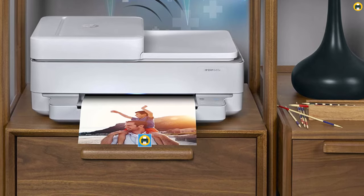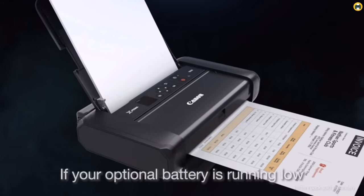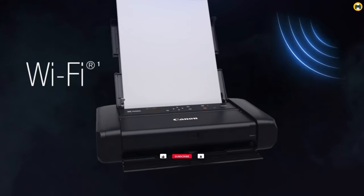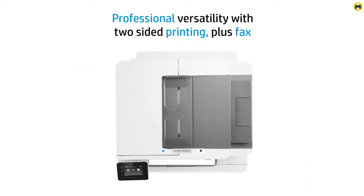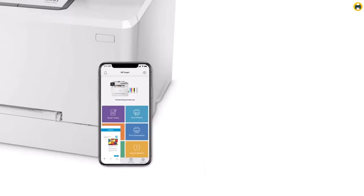In this video, we'll delve into the world of cutting-edge printing technology, presenting the top contenders and breaking down their features, performance, and why they deserve a spot on your desk. From lightning-fast printing speeds to breathtaking print quality, from home use to high-volume office demands, we've got it all covered. Let's discover the best printer 2023 has to offer.